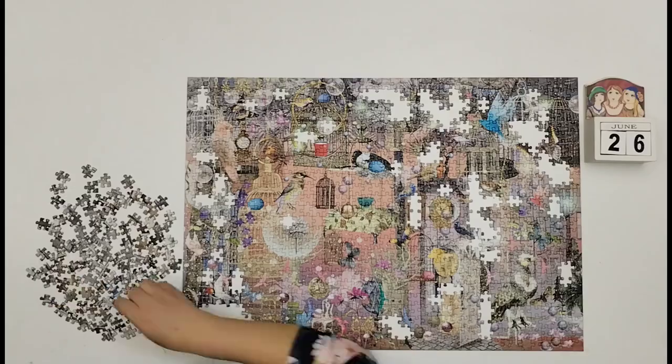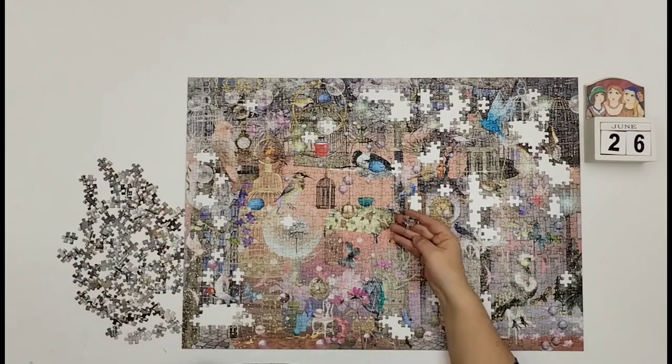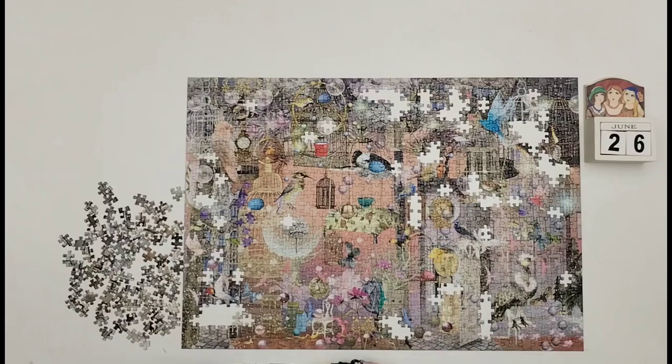I appreciate your time. Thank you so much for watching. Enjoy the rest of the time-lapse and I'll see you next time.